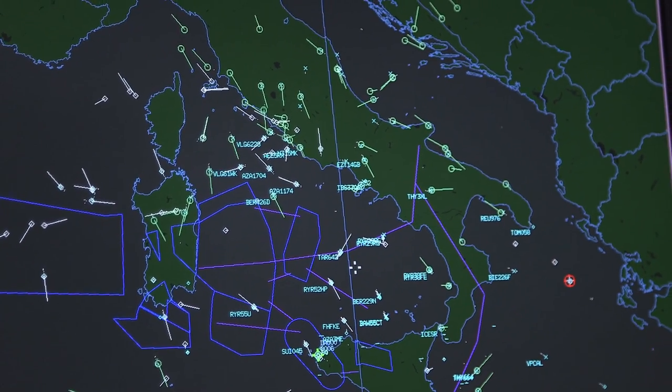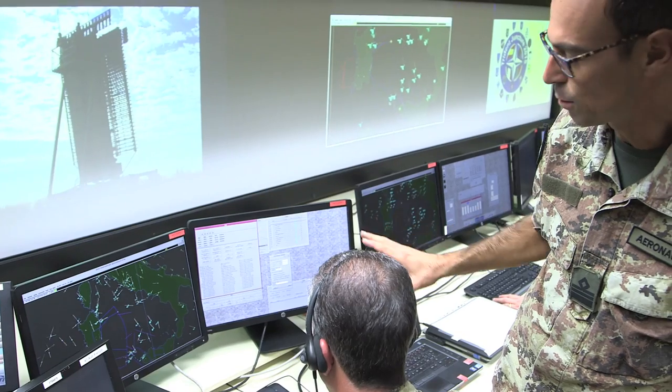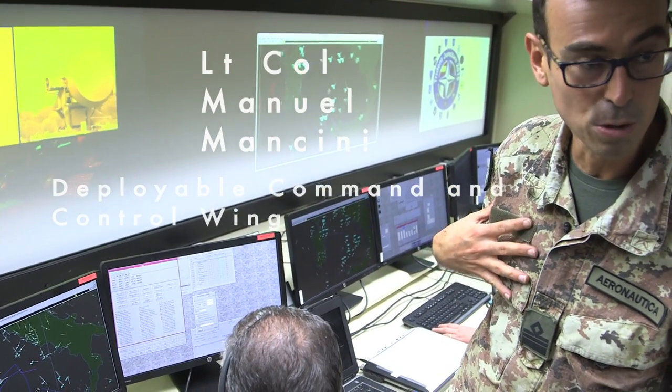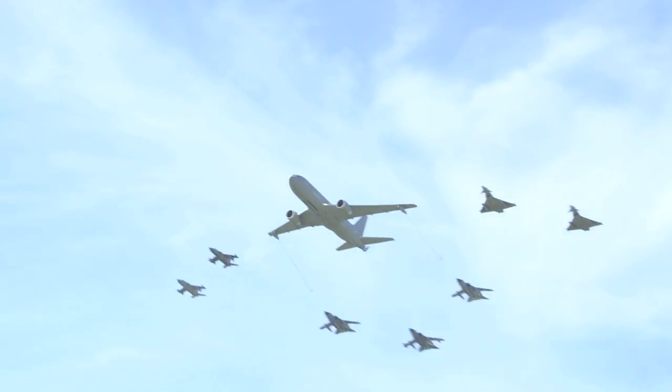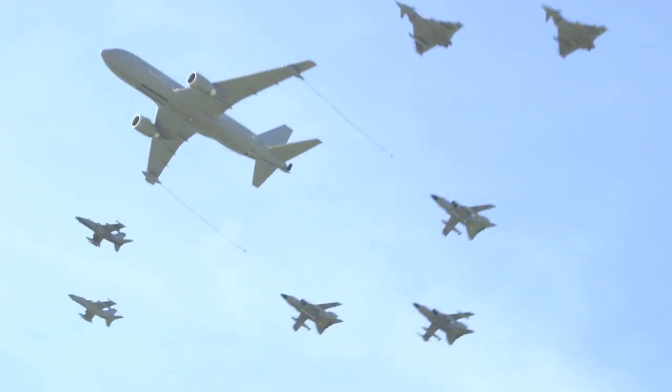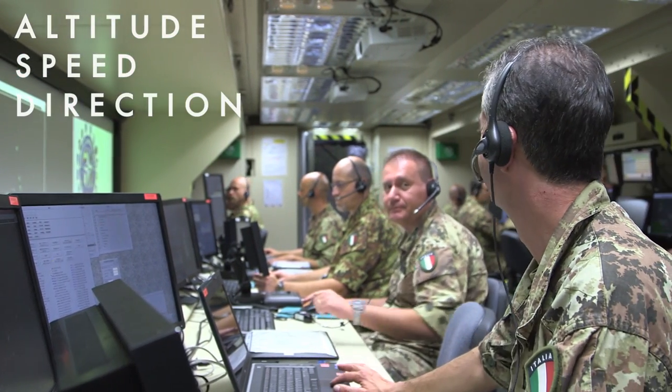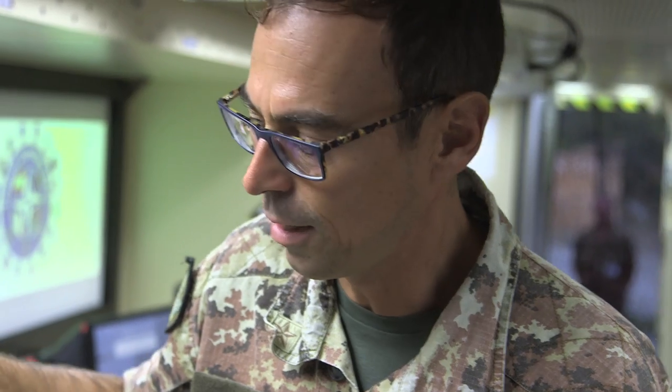You can see the airplanes that are flying at this moment, detected by the radar connected to our unit. We can also receive information from all the other Air Defense units that are linked to us. We can see altitude, speed, direction, and any kind of information of interest to the operator.